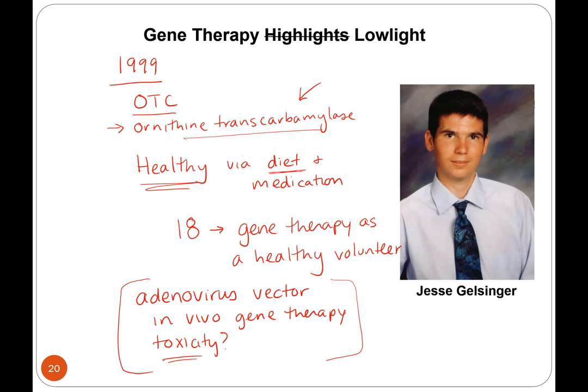He got a high-level dose of adenovirus. His immune system overreacted, he went into organ failure, and within four days of the gene therapy treatment he died. There were some issues — apparently they didn't look at his ammonia levels and they were already high, which put him at risk for any kind of treatment. They had done treatments with this level of adenovirus vector in non-human primates and the primates had adverse reactions, and some other healthy patients with slightly lower doses had also complained of adverse reactions. It was a bad situation all the way around, and this was a huge setback for gene therapy.